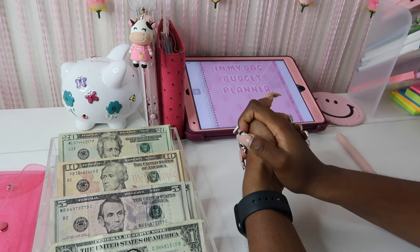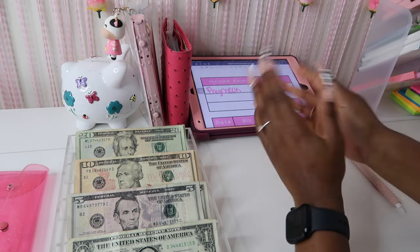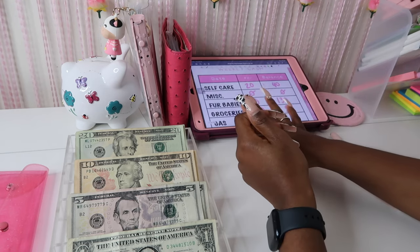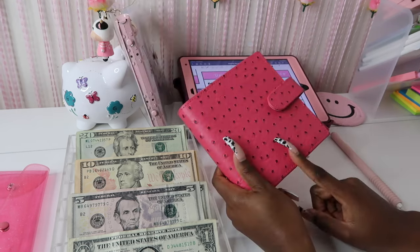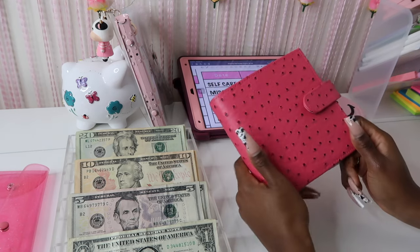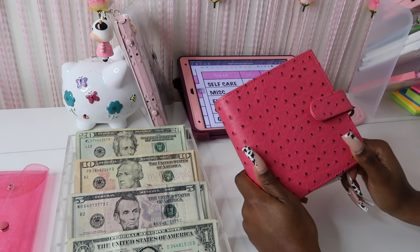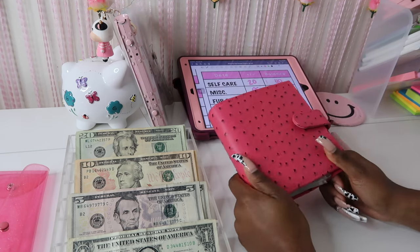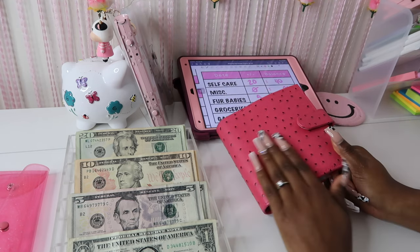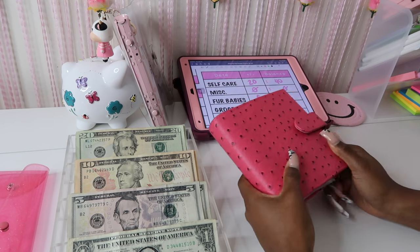Between today's video and Friday's video we're going to be stuffing a total of 262 dollars. Let's go ahead into my cash wallet — this is the pink ostrich wallet, it's a seven-size. We also have purple; I think we have two purple left and I want to say like three or four pink, so you all are really buying these and I'm so thankful and grateful.